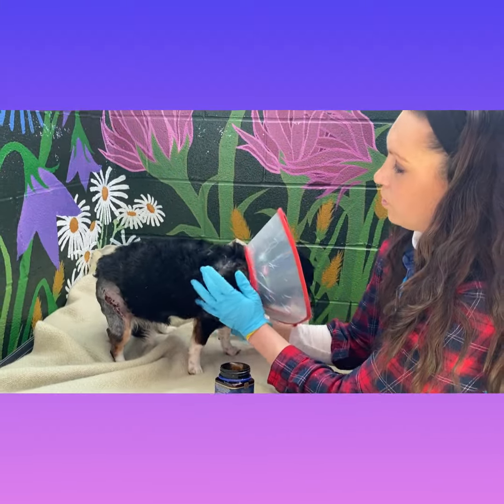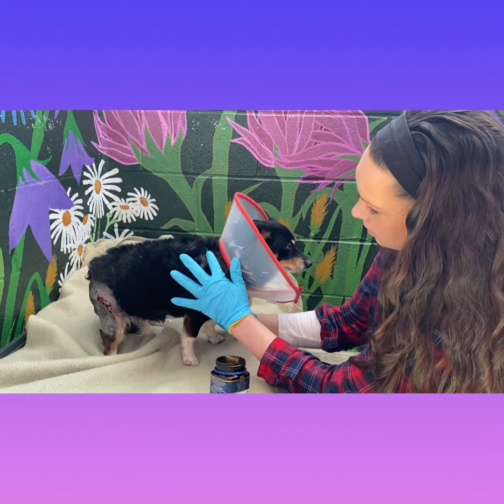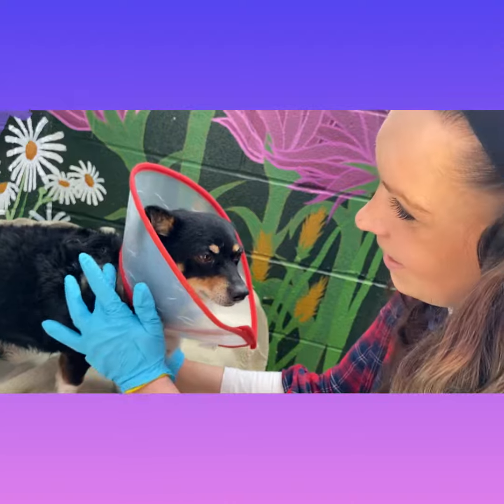Here you see the shelter tech caring for her wounds, keeping them clean, dry, and putting antibacterial cream on them.